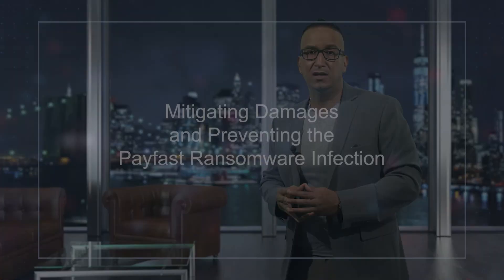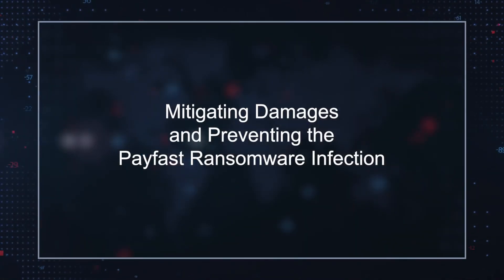The hackers then promise to provide the decryption key needed to recover the data once the ransom has been fully paid. Mitigating damages and preventing the PayFast ransomware infection: although it always seems easiest to play ball with hackers and pay up, we never recommend victims do so. There is no guarantee that you will receive a decryption key for the files, and complying with their requests only encourages the criminals to continue with their schemes. Instead, we recommend that you scan your system and remove infections like PayFast ransomware using a reputable malware remediation tool.